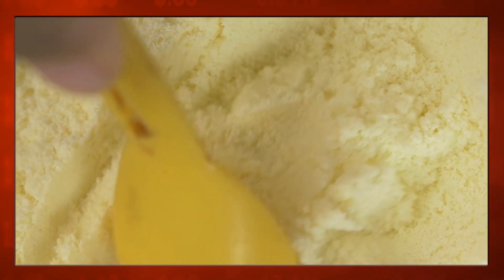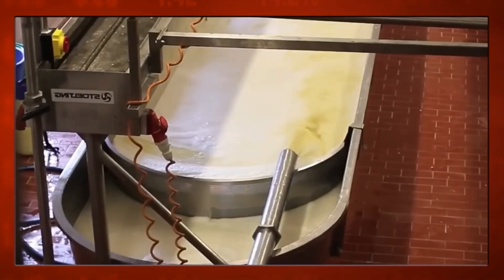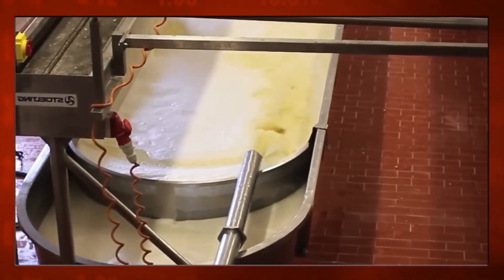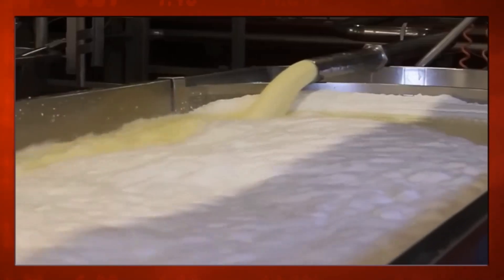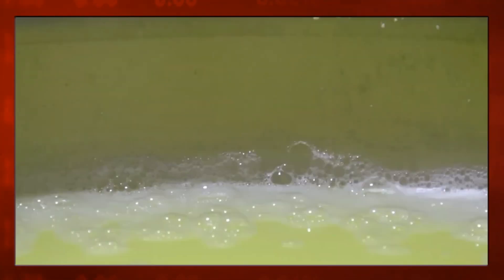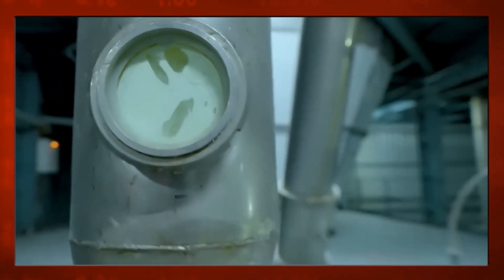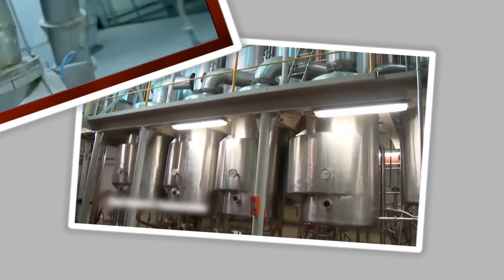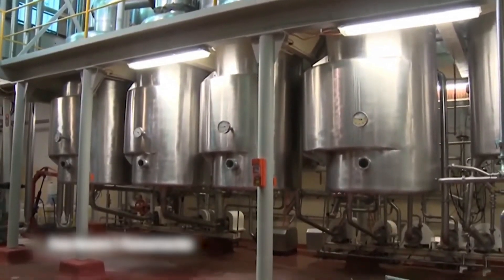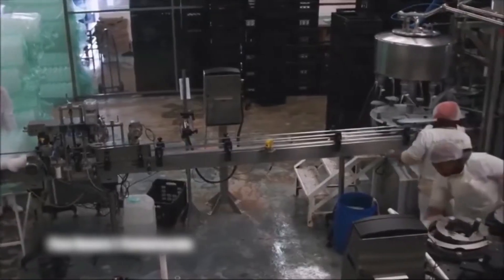For powdered milk production, an additional step occurs before packaging. The milk is first concentrated by evaporating a significant percentage of its water content. The concentrated milk is then fed into a spray dryer, transforming it into powdered milk. This process involves atomizing the concentrated liquid into small droplets, which are introduced into a drying chamber with hot air. As the water in the droplets evaporates, the remaining milk solids form dry particles, which are collected as powder.